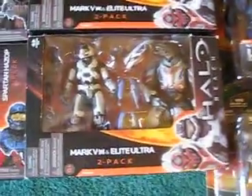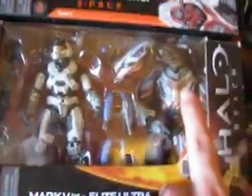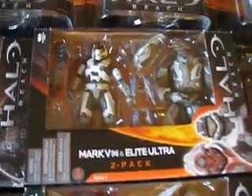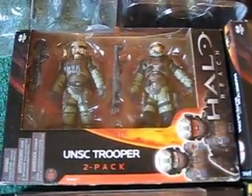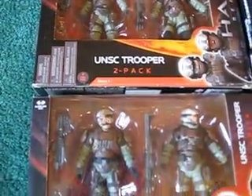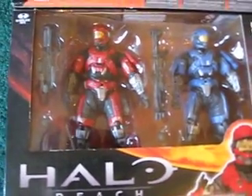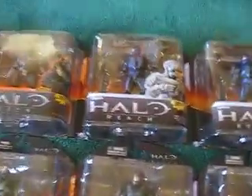And then we have the two-packs. This one's more of like the pinkish metallic color, and then I also have the brown muted color. I like the sparkly one better — more metallic. So I got two of those, and then two of the UNC Troopers. I also have the two-pack. There's too many blue and red ones anyways.